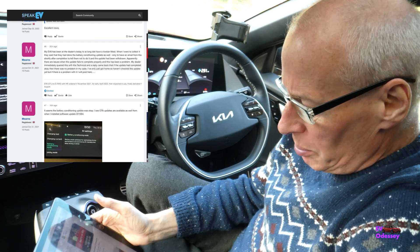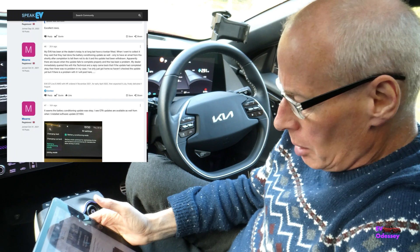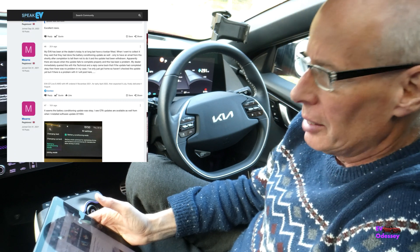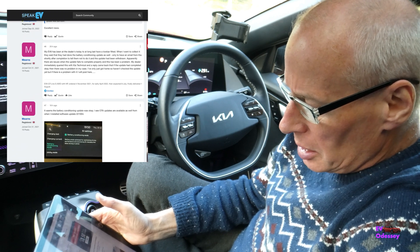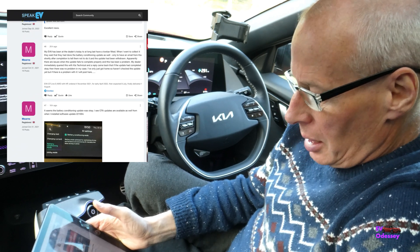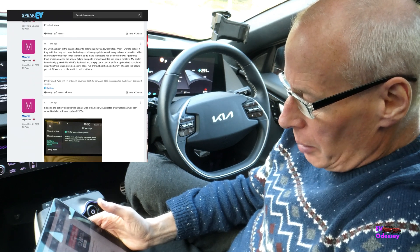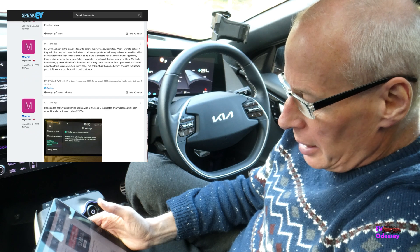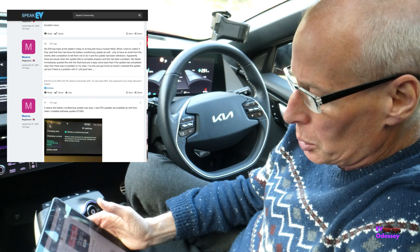On the SpeakEV forums I'm following a thread about the battery preheating and looking out for anybody in the UK who'd actually managed to get hold of it. Yesterday someone called Mearns managed to get hold of it. Whilst their car was in for service they'd installed the update, and then they immediately got an email from Kia saying don't do it because the update has been withdrawn.